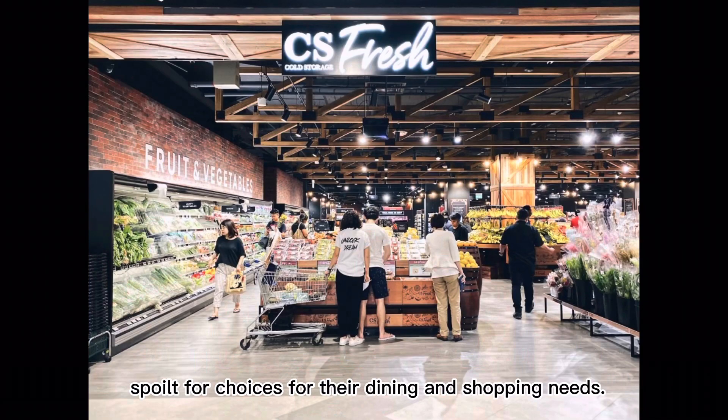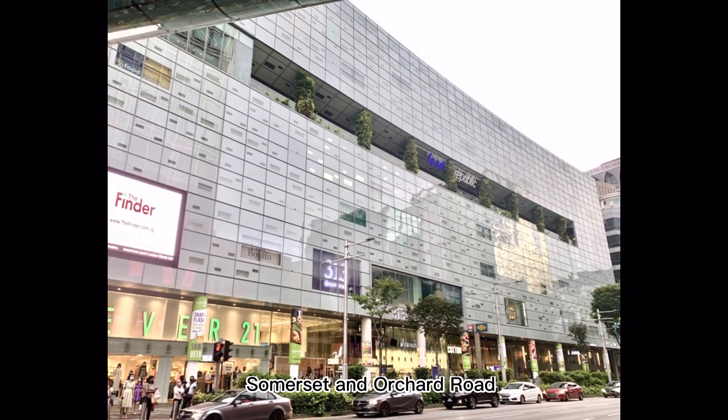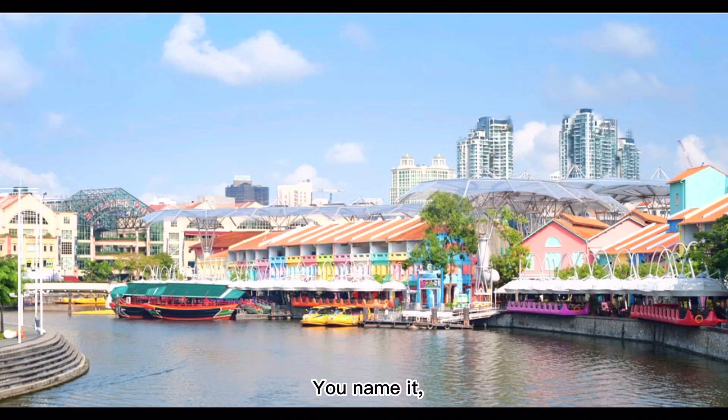Residents from River Valley are often spoilt for choices for their dining and shopping needs. Residents can always find their way to Great World City, Somerset, and Orchard Road for their daily amenities and dining. You name it, they have it.